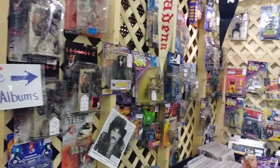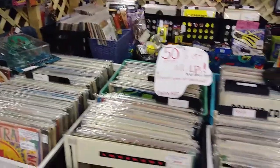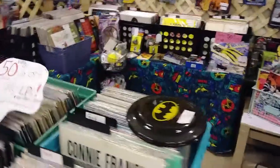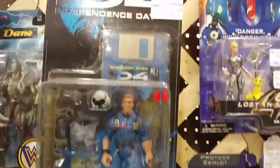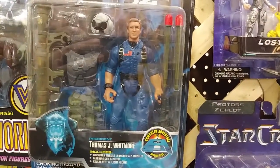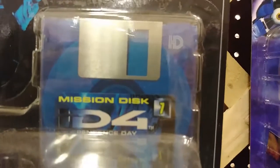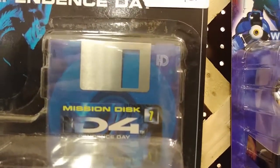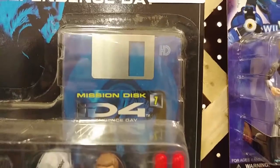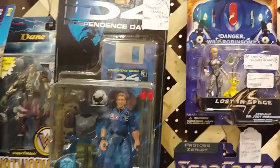I found the action figures and records booth. Let's see if we find anything interesting in here. From Independence Day — President Thomas Whitmore. Strangely enough, that movie's so old it comes with a floppy disk. I don't even know what any computer comes with a floppy disk built into it. That's pretty cool.